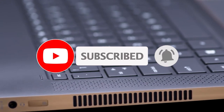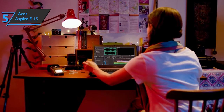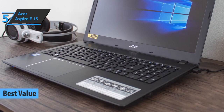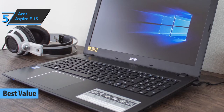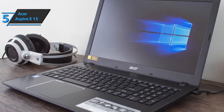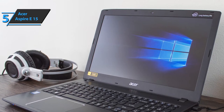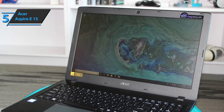At number one, we have Acer's Aspire E15, our top pick for the best value laptop for programming. Aspire laptops are widely known as some of the best, most feature-packed models that offer versatility and decently strong specs considering their price. It's also a highly mobile laptop that is perfect for programmers who are frequently commuting from one place to another.